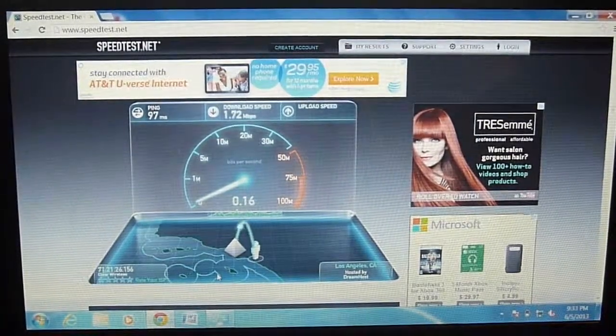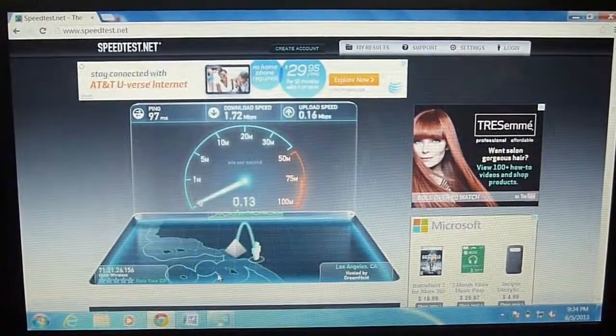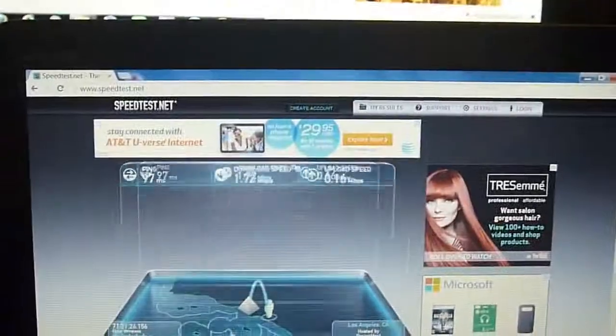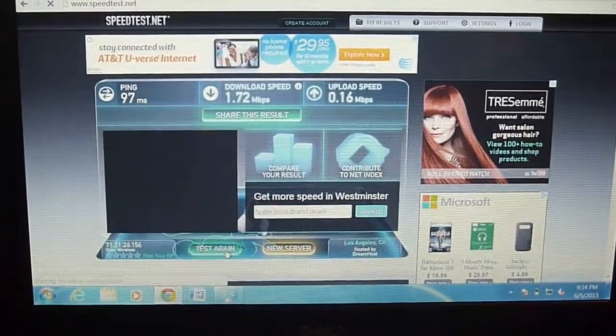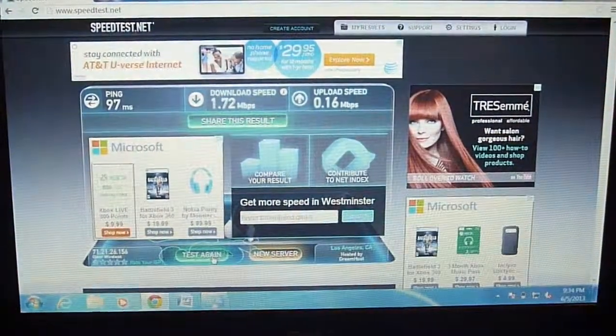I haven't tested it recently because I only use this sparingly. As you can see it says 1.72 download and 0.16 upload.